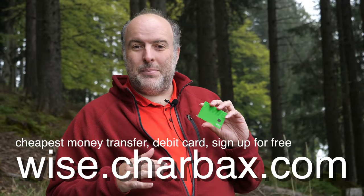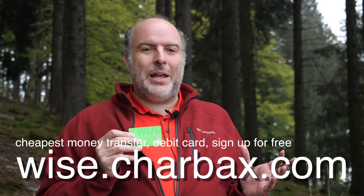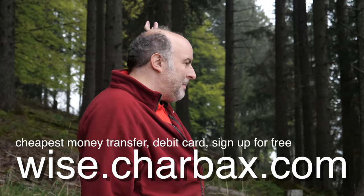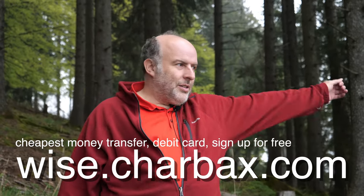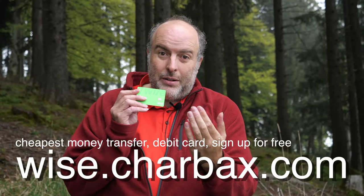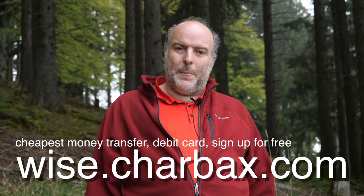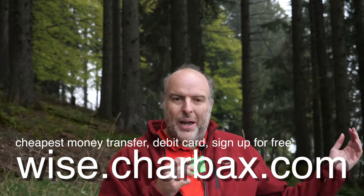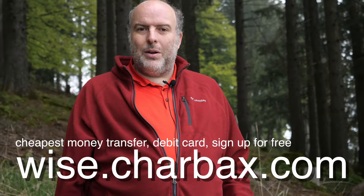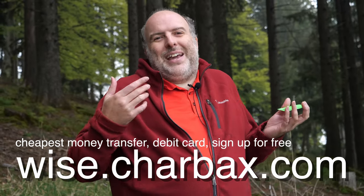If I had to send money internationally, I'd use Wise. You can send money to over 150 countries — India, the US, Malaysia, Indonesia, Korea — and you get a local bank account in the US and Europe. The fees are five to ten times cheaper than your bank. You can also use it as a prepaid debit card. Check my video for more details and use my link.